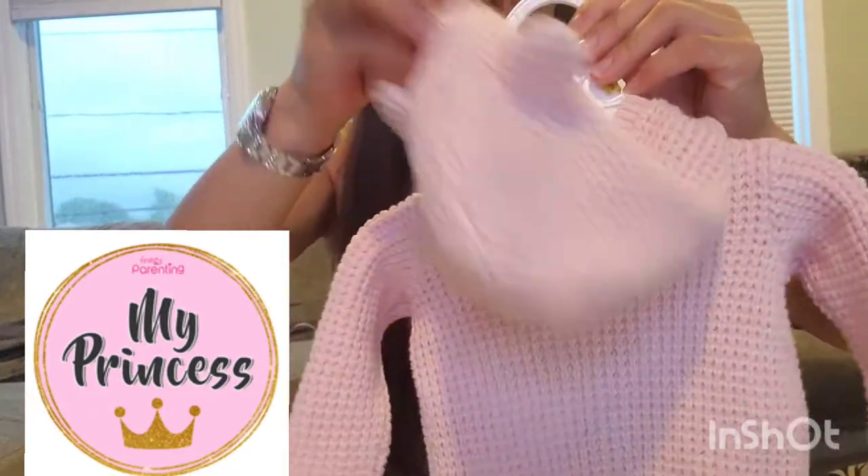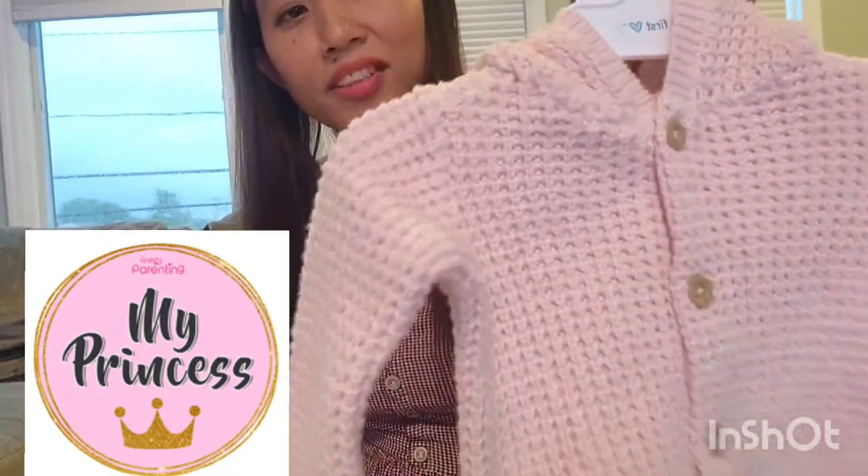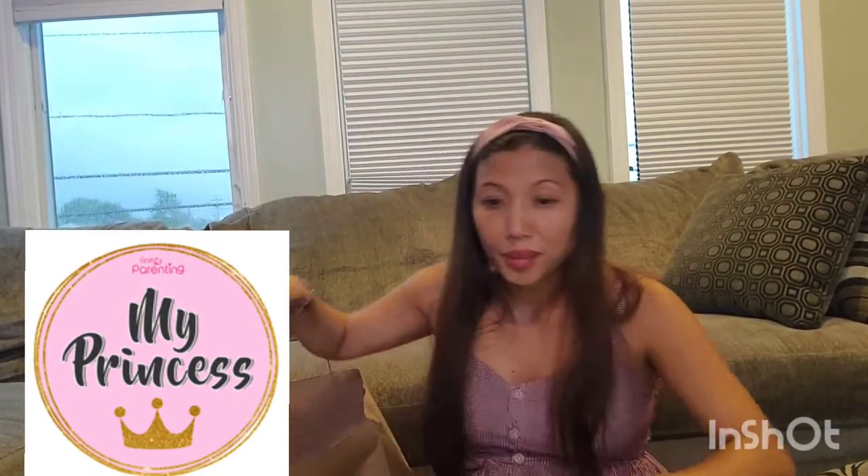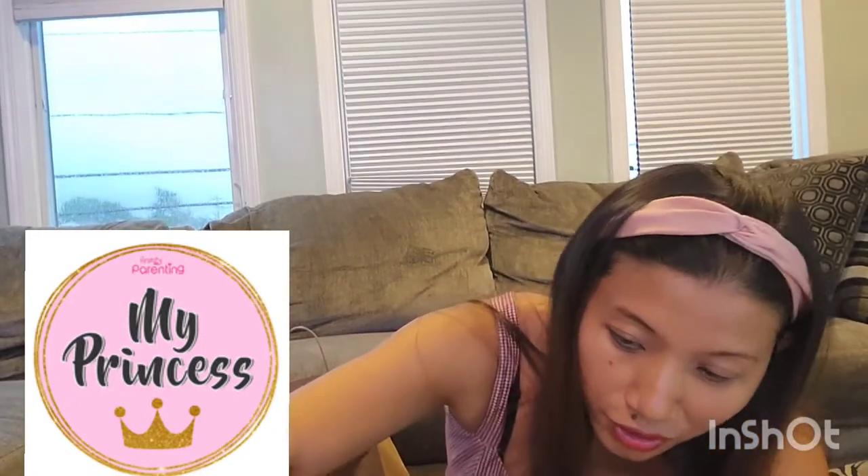Dad bought this one — isn't it cute? Maybe we can pair that with her dress, or maybe it is her dress actually.